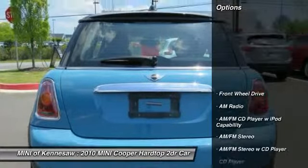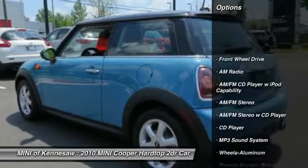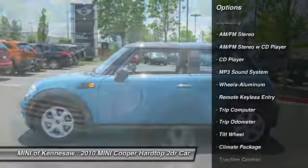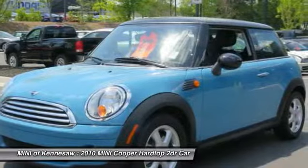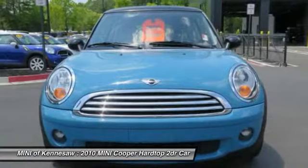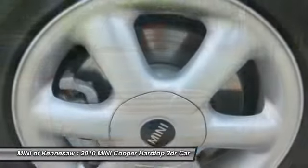Here are some of this vehicle's great options: anti-lock braking system, traction control, power steering, front air conditioning, aluminum wheels, cruise control, AM-FM stereo radio, front wheel drive, rear defrost, trip computer.